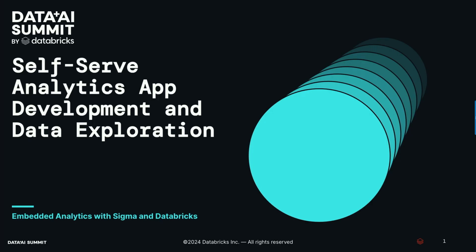My name is Shane Pearson. I'm the SVP of product at LeadSpace, and we're going to be talking about a solution that we've built over the last couple of years, but we're going to focus on the self-service analytics capabilities we've built in the last few months with Sigma.